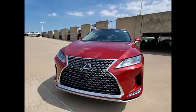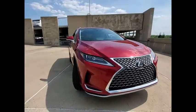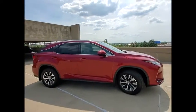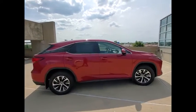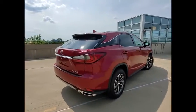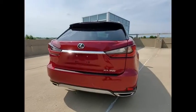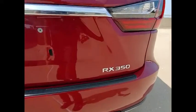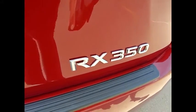Come test drive the 2020 RX350. The RX350 offers a driver-inspired design and intuitive technology that puts you in total control of your interior. Paired with a spacious cargo area and a powerful V6 engine, the RX350 continues to offer the best combination of powerful performance and interior luxury in its class.